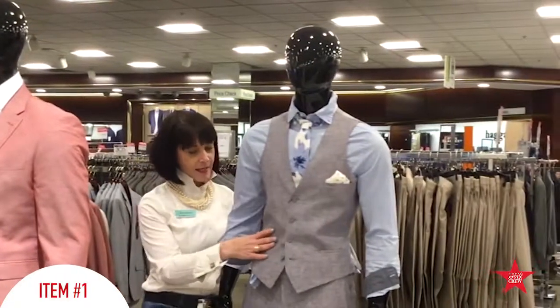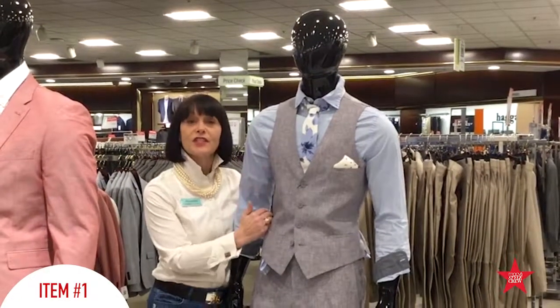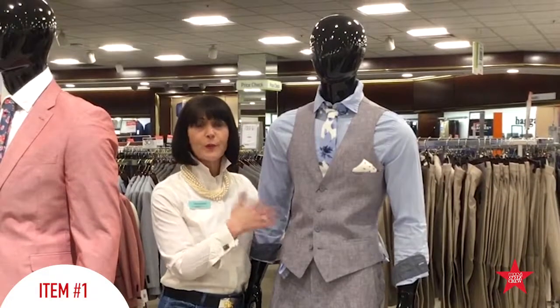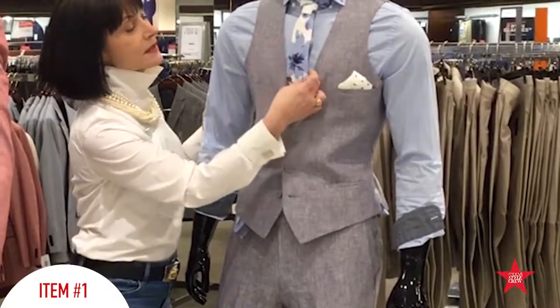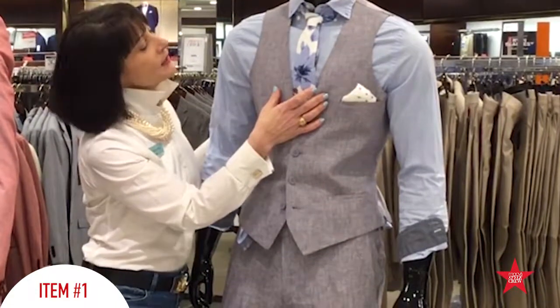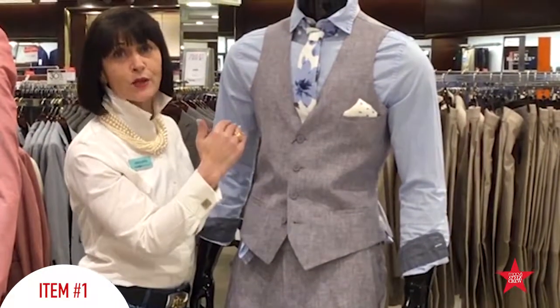First item is the all-important vest. If your guy doesn't want to wear a jacket but still wants to be dressed for an occasion, it's a little bit more casual look but still a great twist on suiting. It would be the vest with a pant and a great complementary tie. This is a little bit more graphic, a little bit more stylized. I love it for the spring — it really is a great trend to follow.